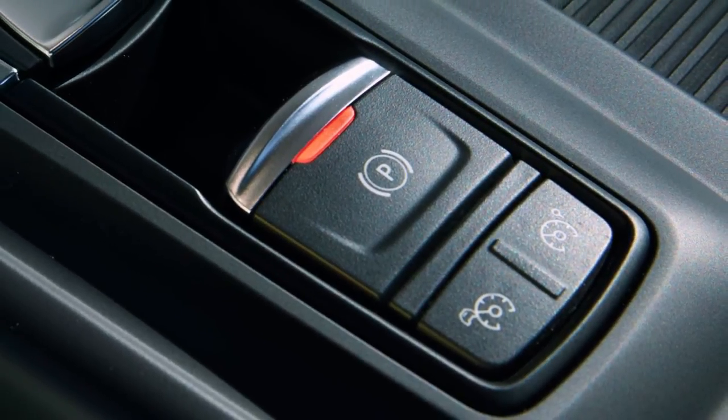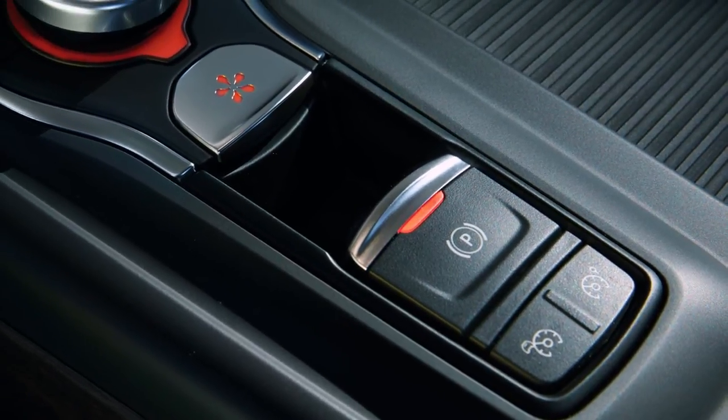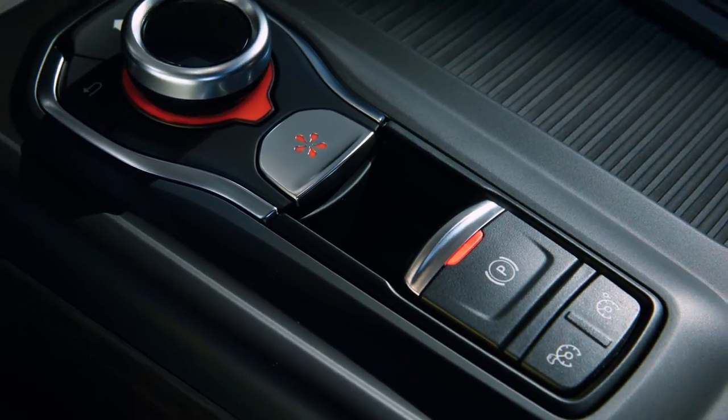Depending on the version, Renault Talisman is fitted with a speed limiter and cruise control, which can be activated via the buttons on the centre console.